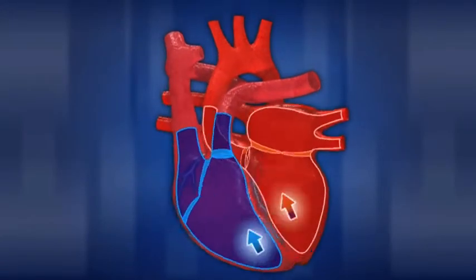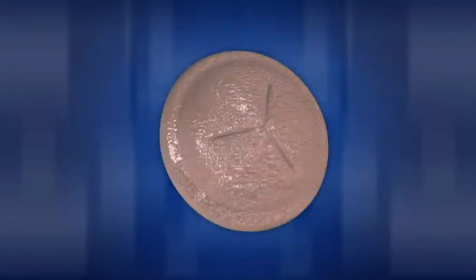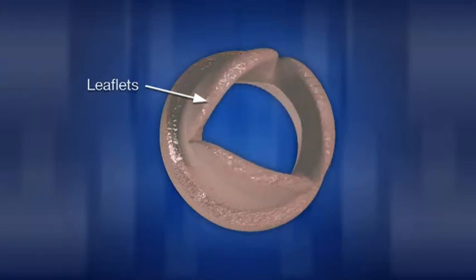The heart has four valves. Each valve is like a one-way door that keeps the blood in the heart flowing in the same direction. The valves are made up of two or three small but strong flaps of tissue called leaflets. Leaflets open to allow blood to flow through the valve and close to prevent blood from flowing backward. The opening and closing of the valves is controlled by blood pressure changes within each heart chamber.